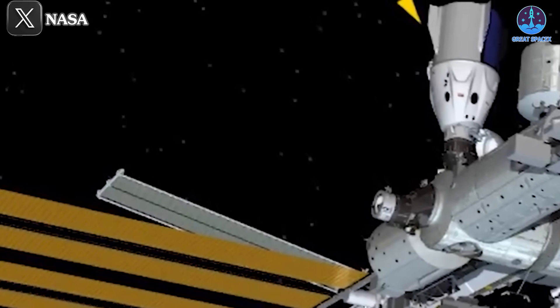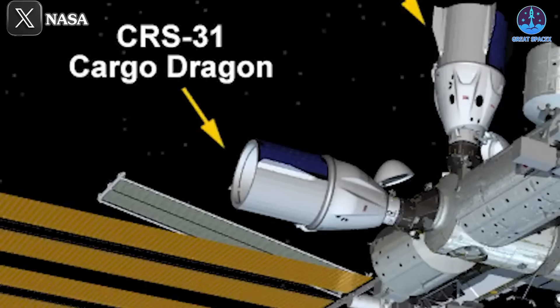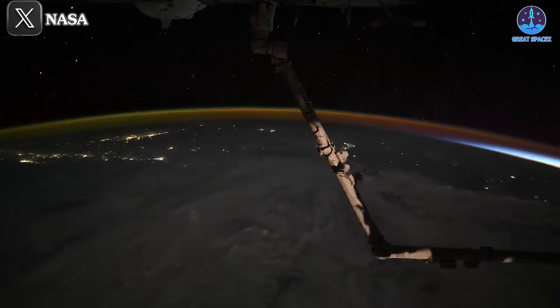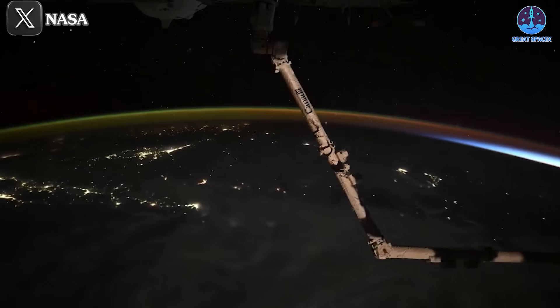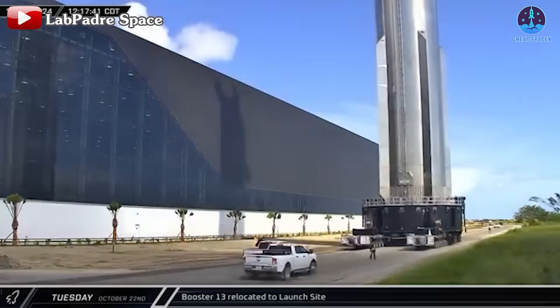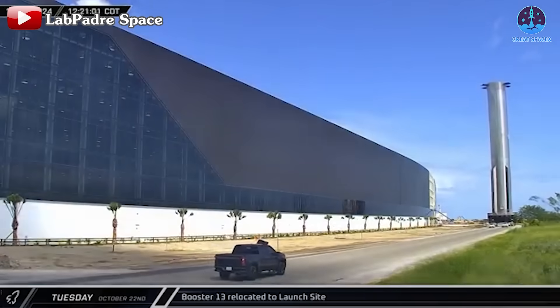Williams and Wilmore will now remain aboard until February of 2025, at which point they will return alongside SpaceX's Crew-9 astronauts. NASA confirmed that the ISS has an ample supply of provisions for the crew, largely due to recent resupply missions including the CRS-31 mission. With all essential needs met, the crew is set to complete their mission objectives and return home early next year. That's about it for today's episode — this has been Kevin from GreatSpaceX. Until next time, keep looking up.